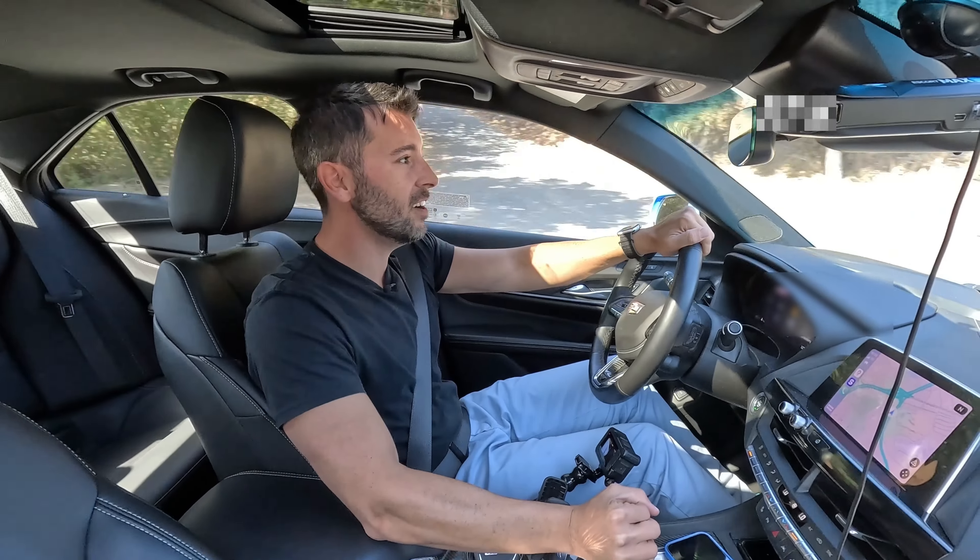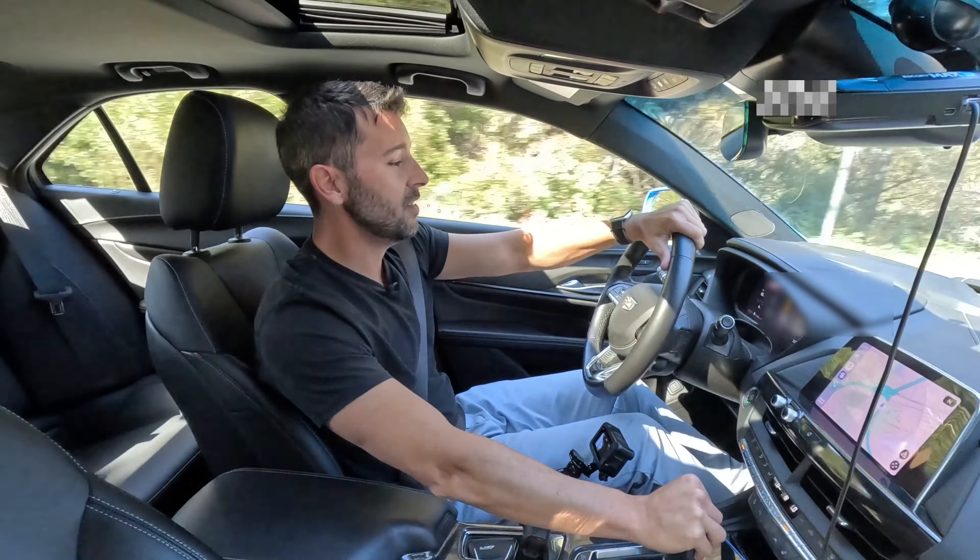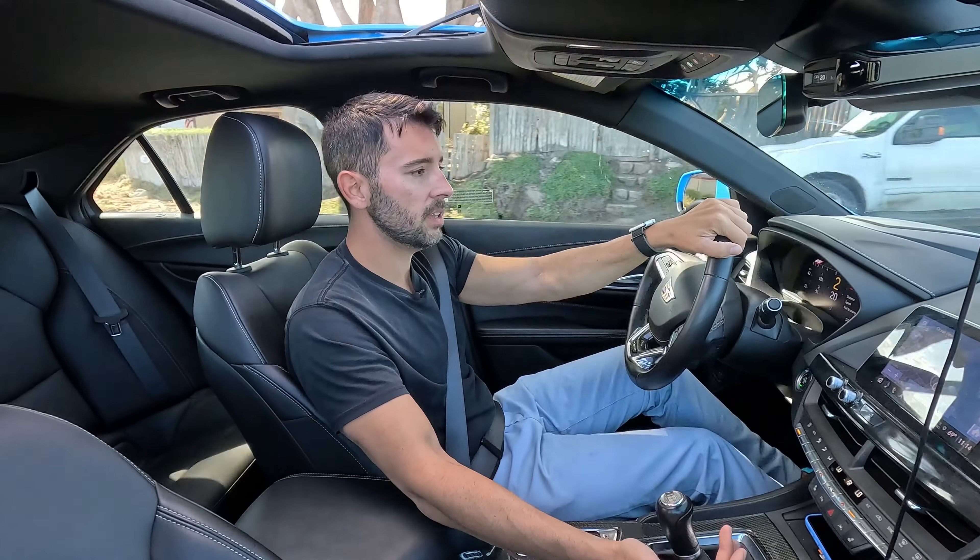It feels so wrong, but it doesn't budge. No clutch smell. That's amazing. The manual transmission on this Blackwing is really an excellent setup.